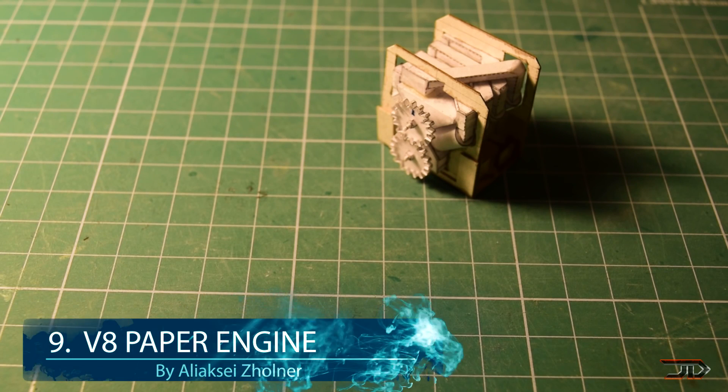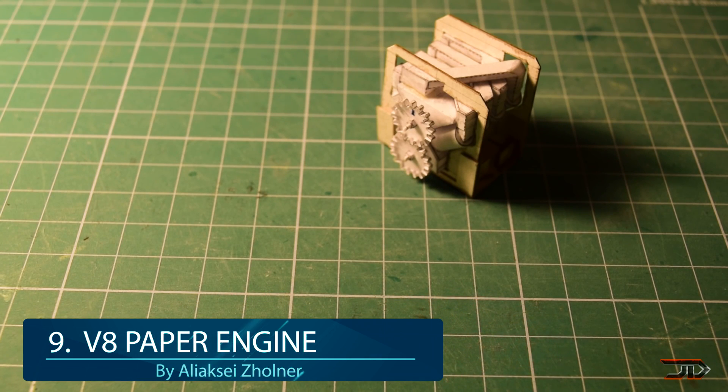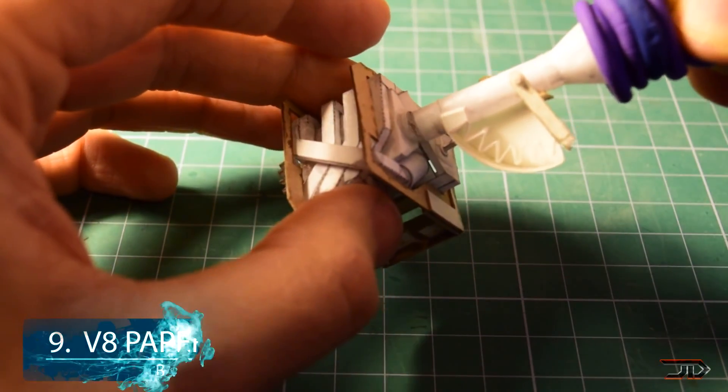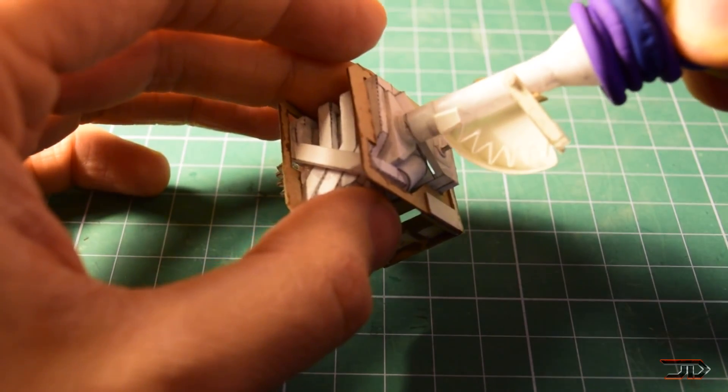At number 9, the V8 paper engine. So when most of us think of engines, we're probably thinking about metal, fuel, and horsepower. But one creator has sidestepped this mentality and built a workable V8 paper engine model.